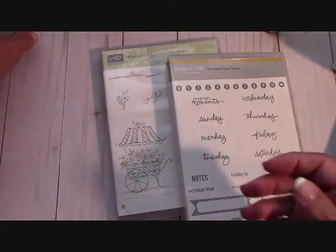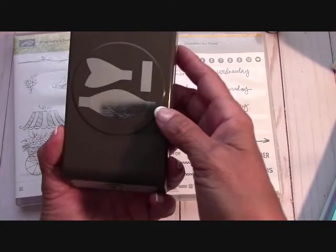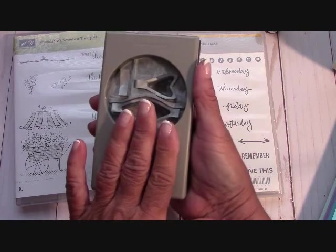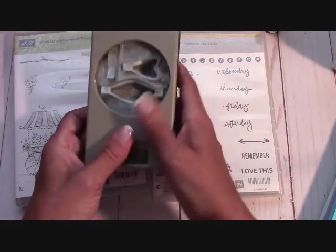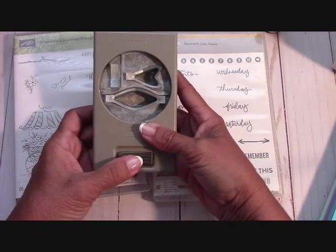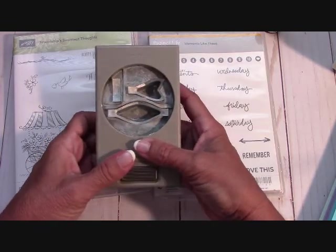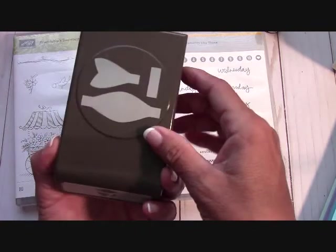The next one is the Bow Builder Punch right here - it just makes a pretty little bow. It is $10.00, $5.00 for shipping. This is very, very heavy, so $5.00 for shipping on this. It might be a little bit more than that, but $10.00 plus $5.00 for shipping is $15.00 total for this beautiful bow punch.